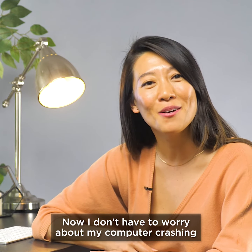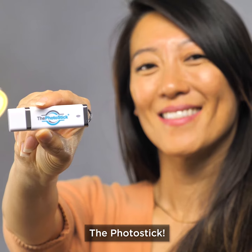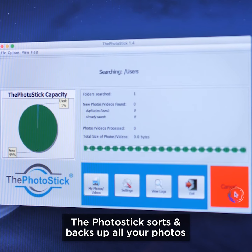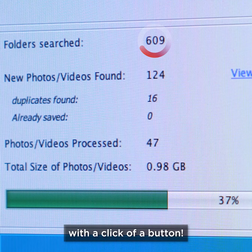Now I don't have to worry about my computer crashing, because I have the Photo Stick. Unlike any USB drive, the Photo Stick sorts and backs up all your photos with the click of a button.